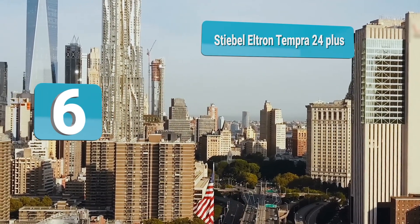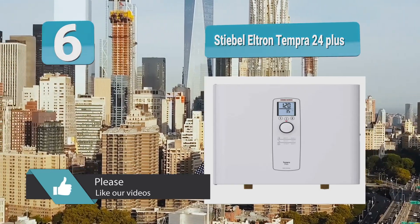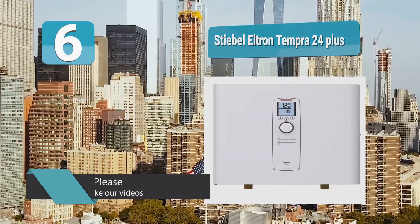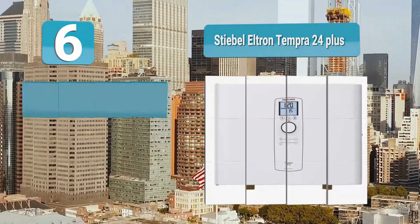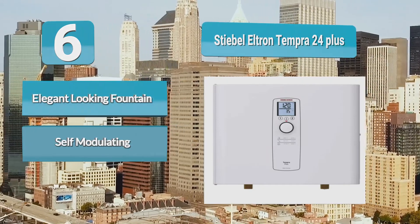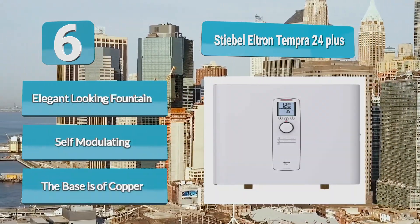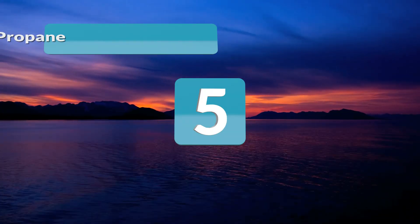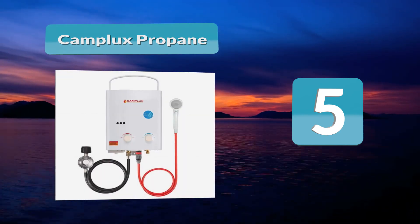Number 6: Stebel Eltron Tempera 24 Plus. The Stebel Eltron Tempera is an elegant-looking tankless machine with a continuous supply of water anytime. The sleek device has an extra stylish design which saves space and leaves no need for any venting. The small electric water heater has an electronic switch which, when activated, keeps the heater operation at a very silent mode.